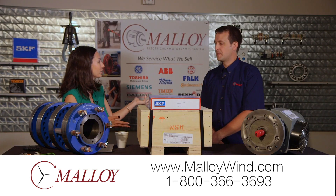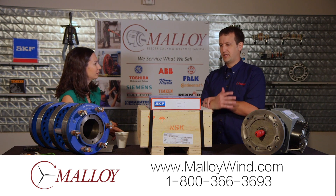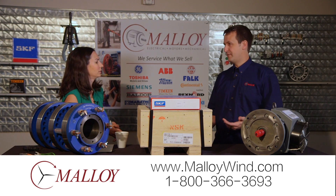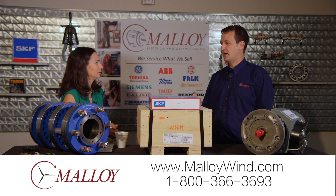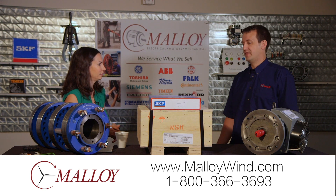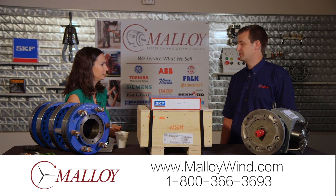What else makes Malloy unique in the wind industry? We like to help our customers solve problems. We're not only a distributor of parts, but we also service what we sell. So we can use a combination of new parts and our service capabilities to help solve problems — whether it be reverse engineering a motor application and improving life on that, or pitch drive projects we're currently working on as well.